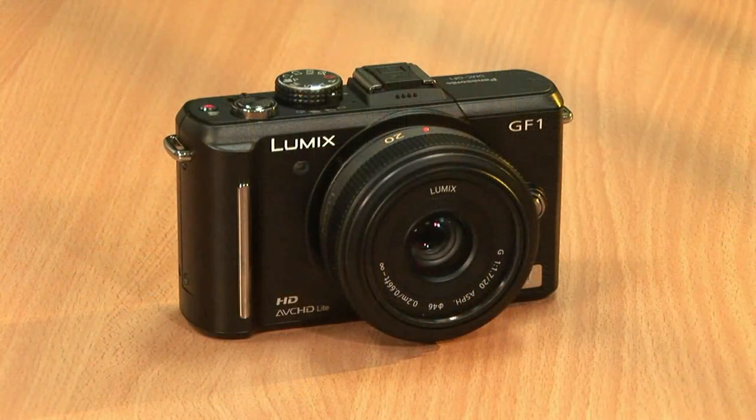With an array of accessories available, including the optional electronic live view finder that offers 100% field of view and full time live view, the Lumix GF1 is the classic camera for the digital age.